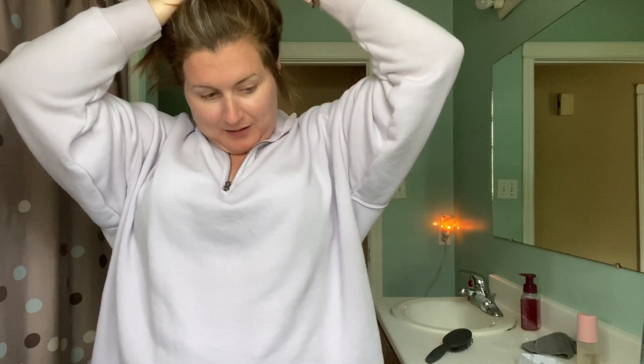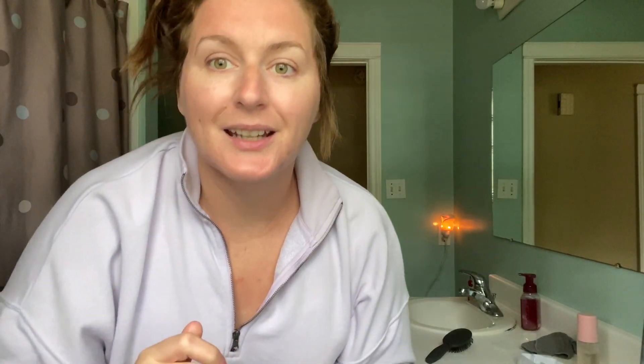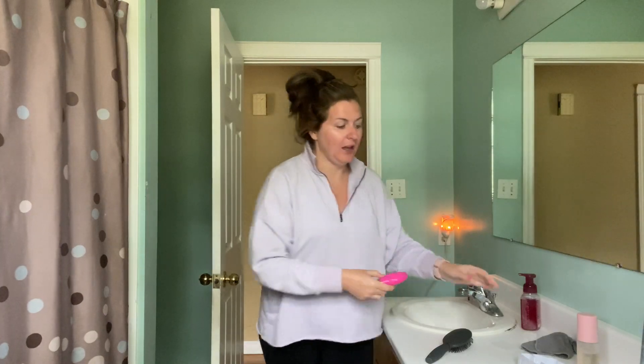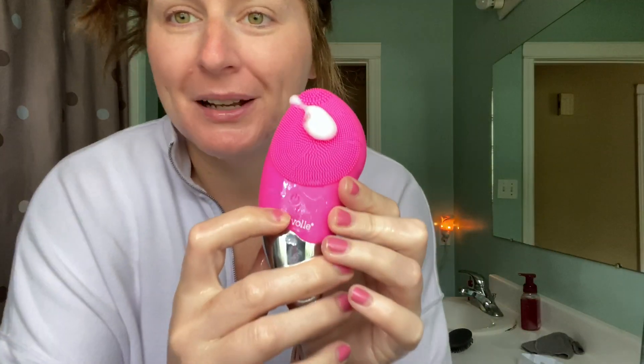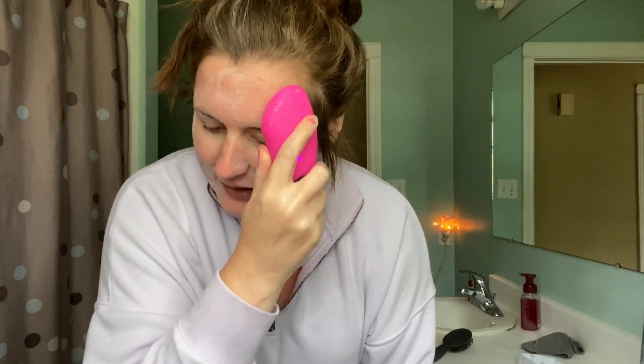I always tie my hair back first. I'm going to wet my skin with warm water — this brush is waterproof. Normally I do this over my sink, but there's better lighting here. I use about half a pump of Kylie Skin cleanser. It has a little power button — I like to use it on the standard setting, but it comes with different speeds. The higher speed gives you extra cleansing benefits, while the slower speed focuses on blood flow to your skin, which helps with wrinkles. I like to go over my skin for about a minute in circular motions.